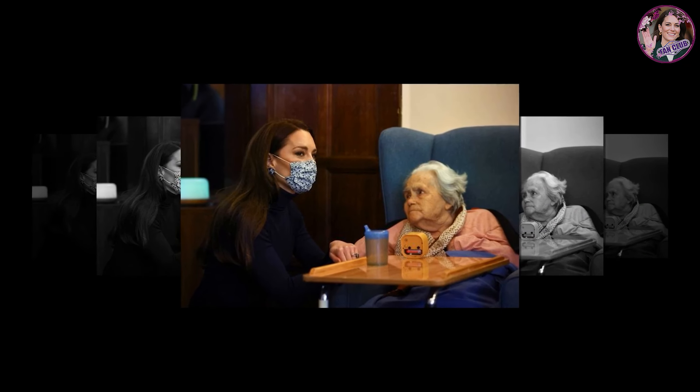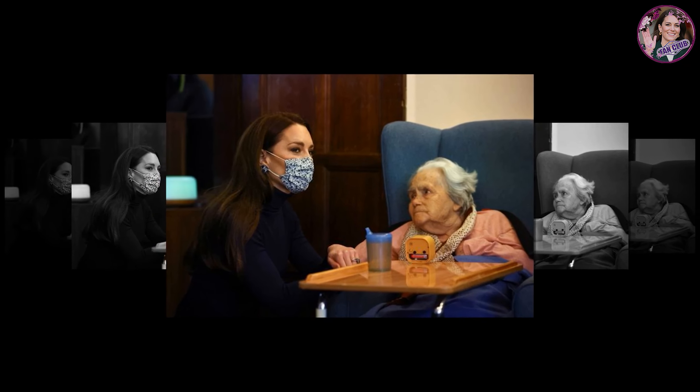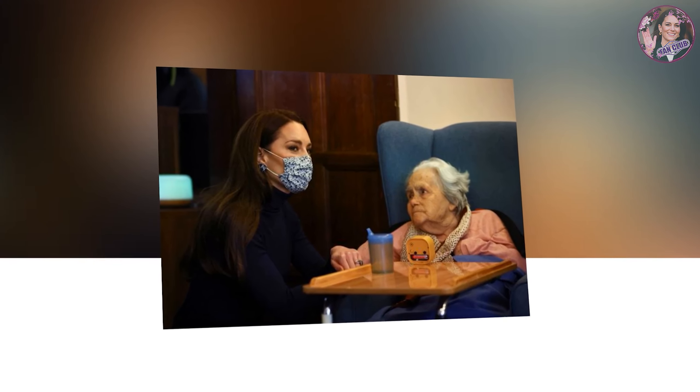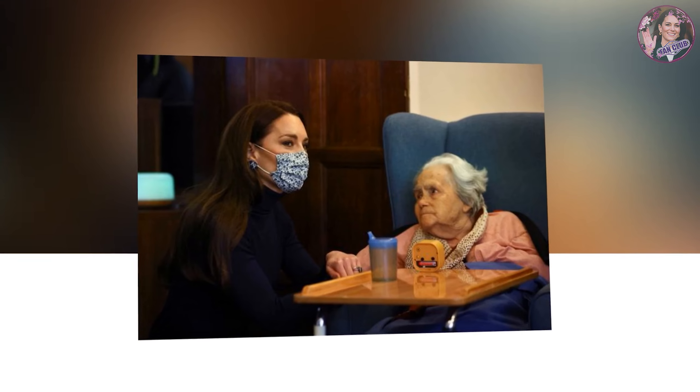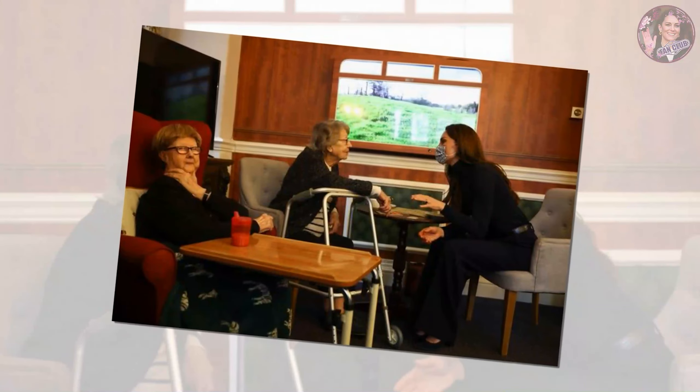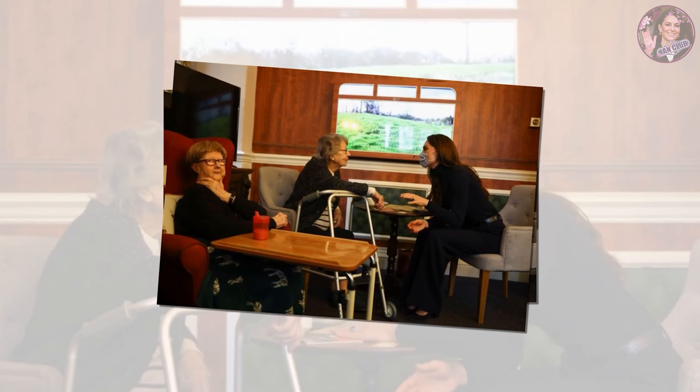Catherine's smart casual look featuring her favourite camel coat with a navy ensemble for a Slough visit today. The Royal has a new style go-to that we can't get enough of. Kate Middleton is the queen of versatility — one second she's walking the red carpet in a revamped 2019 BAFTA gown, and the next delivering a landmark speech in an all-red matching blazer and trouser.